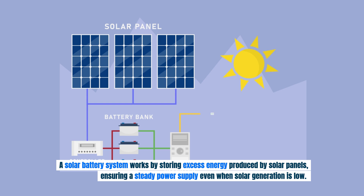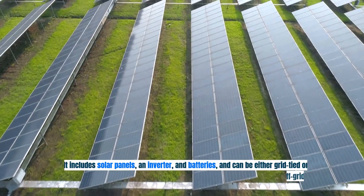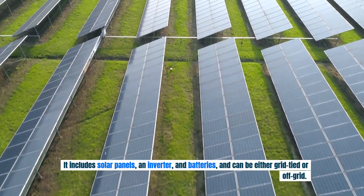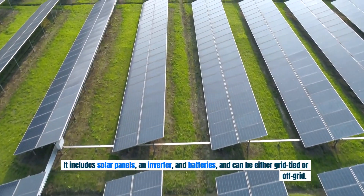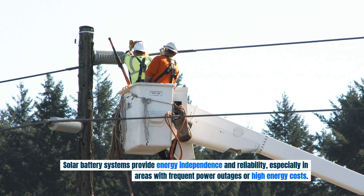A solar battery system works by storing excess energy produced by solar panels, ensuring a steady power supply even when solar generation is low. It includes solar panels, an inverter, and batteries, and can be either grid-tied or off-grid. Solar battery systems provide energy independence and reliability, especially in areas with frequent power outages or high energy costs.